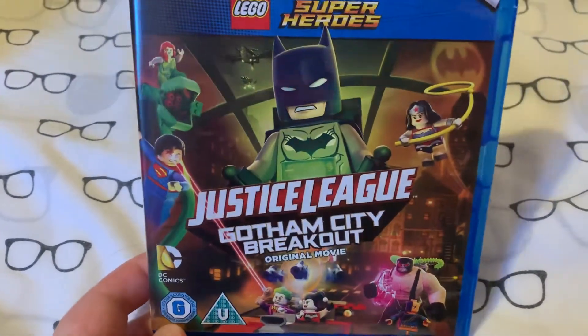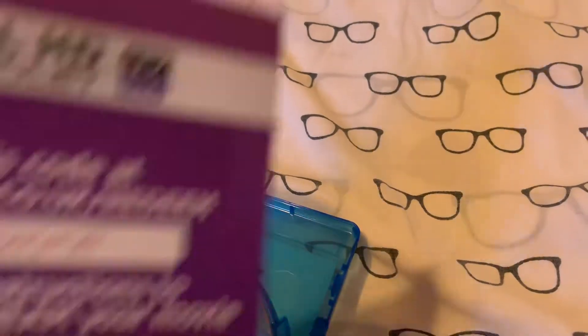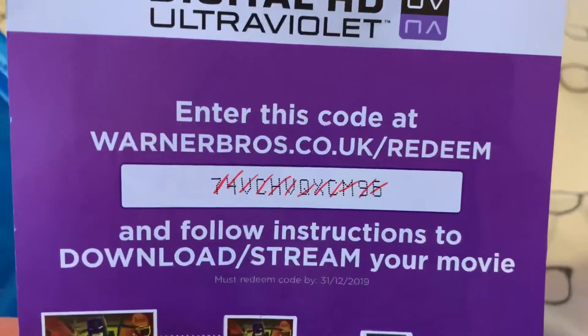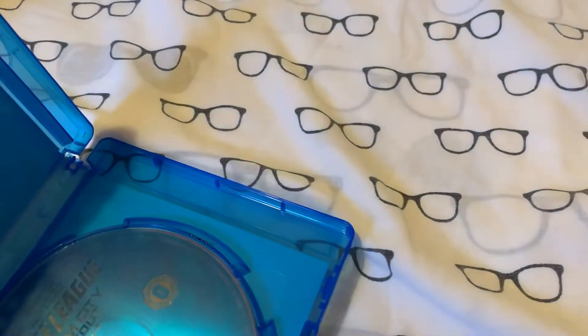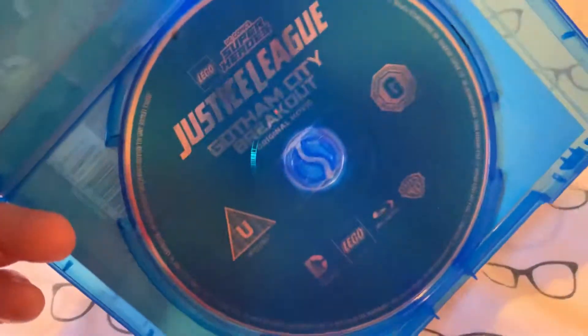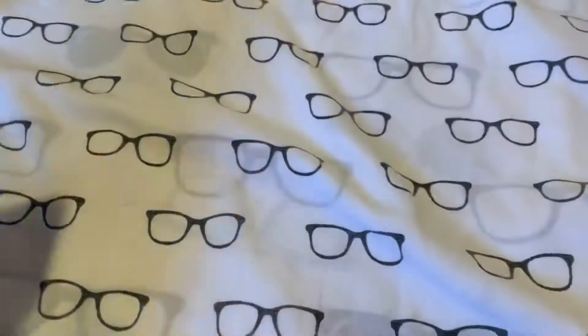So I've got one normal Blu-ray. This was on CX. We've got Justice League Gotham City Breakout. It comes with a digital copy — though it's been crossed off, so I don't know if that means it's used. If it isn't, then enjoy. It's really just a blue disc there — it's weird, it matches the case. This is just an upgrade; I did have it on DVD, so I wanted to upgrade that.